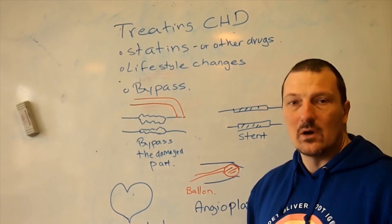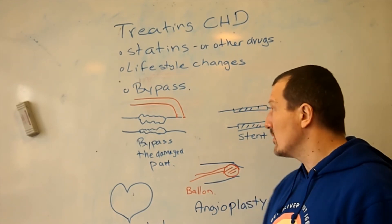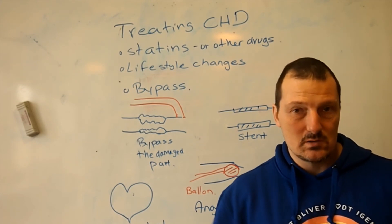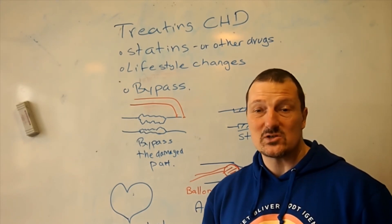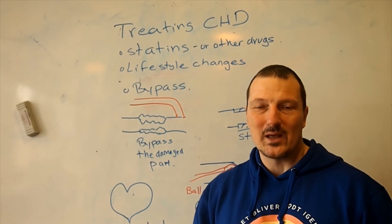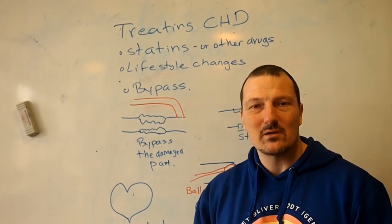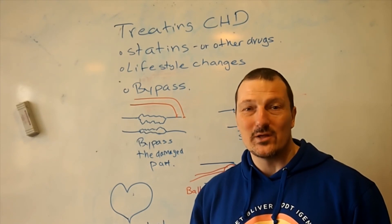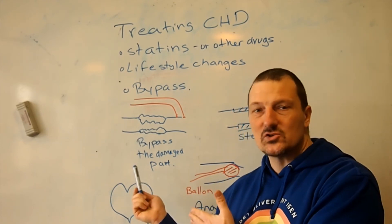None of this is medical advice. Just remember, all of this is repairing damage. The best course is not to get your heart damaged in the first place. So quit smoking, get some exercise, watch your diet, and stay healthy — it's a better choice than surgery.